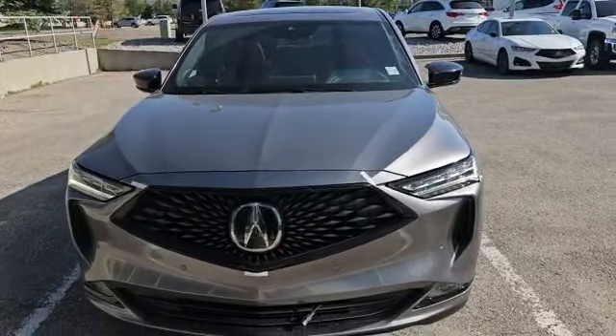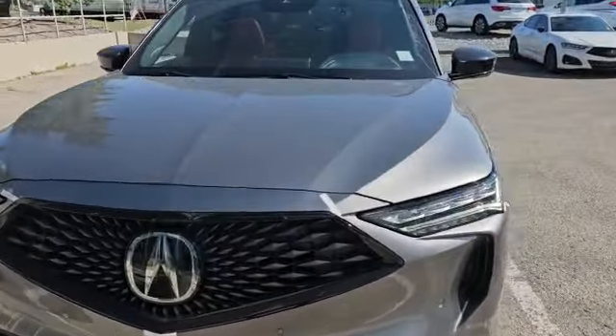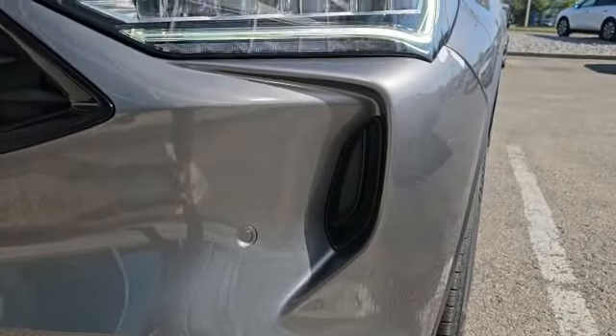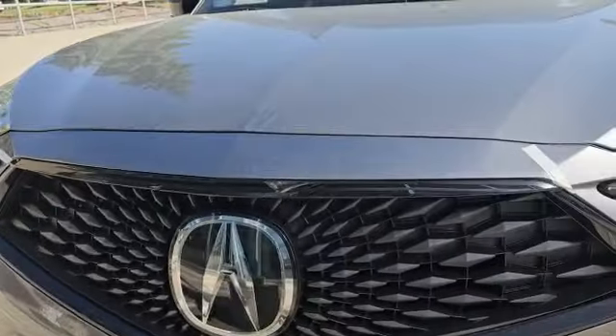Let's start with the front here. This vehicle comes with the 3.5L V6 engine, also paired with a 10-speed automatic. As you can see up front you've got the diamond pentagon grille, and also the chicane daytime running lights. When you look closer you've also got the dual headlights, and since it's A-Spec you do have the matching fog light on the bottom.